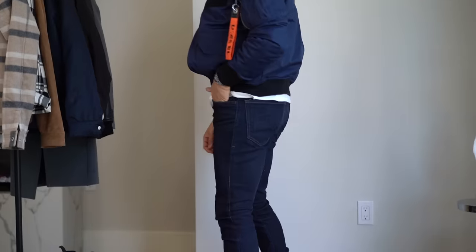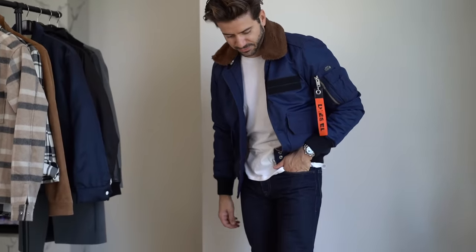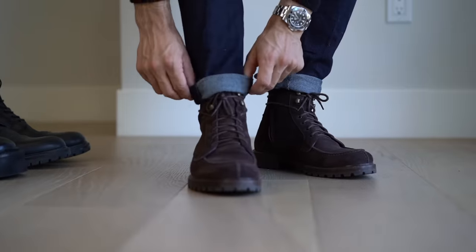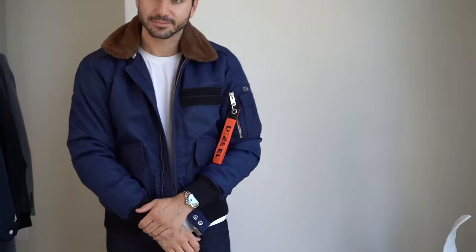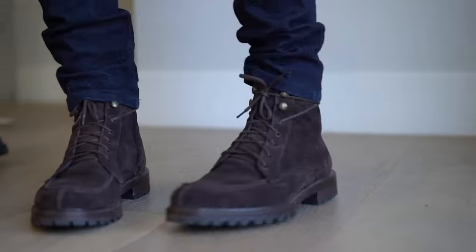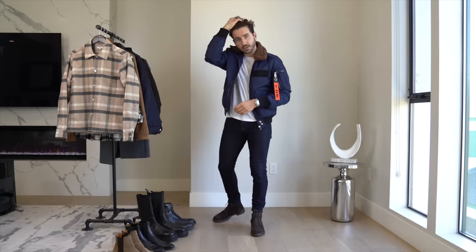This next look is such a cool look. I'm wearing dark brown boots from Ankari Flores, dark denim, the same white Atos tee — there's a pattern here, it's very easy to style — and a bomber jacket from Diesel. The reason I like this look is because you end up looking like a stylish pilot, like you're in Top Gun. The skinny jeans, the boots with the laces around the back, the detailing on the jacket — it all comes together to create a very stylish pilot look.